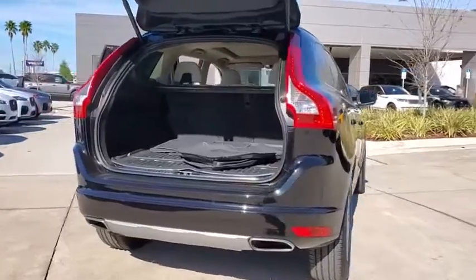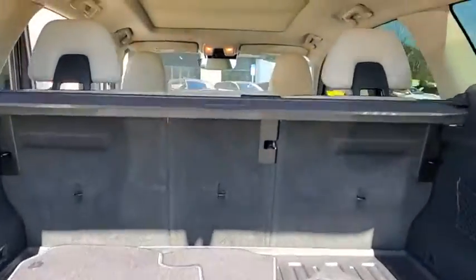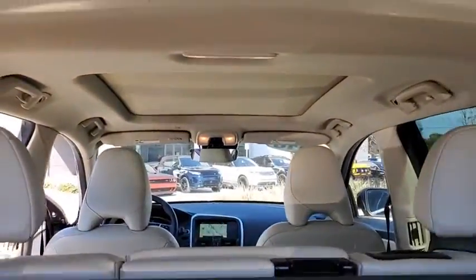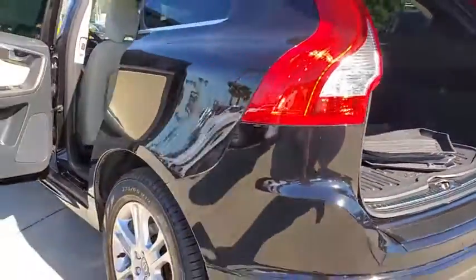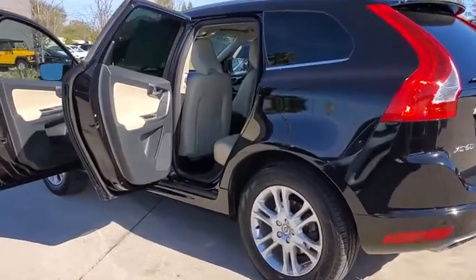This vehicle has less than 40,000 miles. Here are some of this vehicle's great options: power tailgate, power passenger seat, navigation system, traction control, dual airbags, alloy wheels, power steering, four-wheel disc brakes.